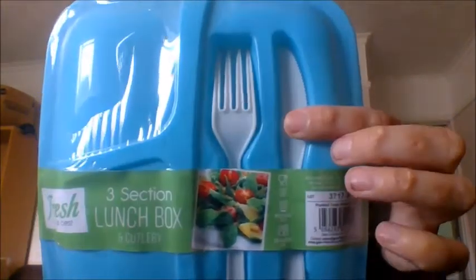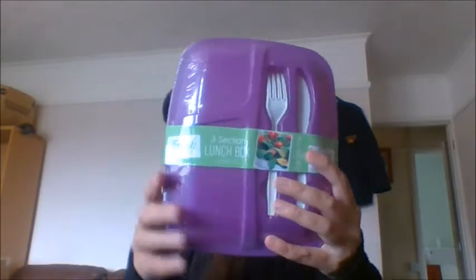Next I got some lunchbox and cutlery sets. These are three-section lunchboxes — you've got a big section, a small one, and a slightly bigger one, and they also come with a fork and a knife. I picked up two of them — one for me and one for my son — and then a third one in a different colour for my other son. Really good for picnics, walks, or taking to work. A pound each.